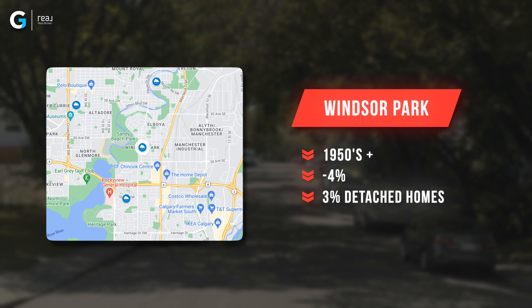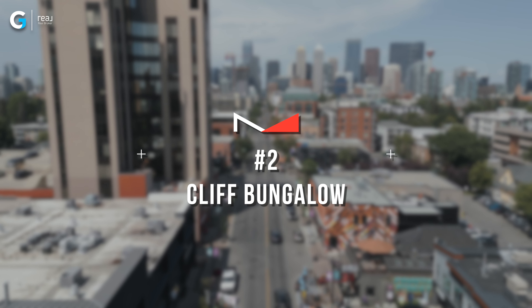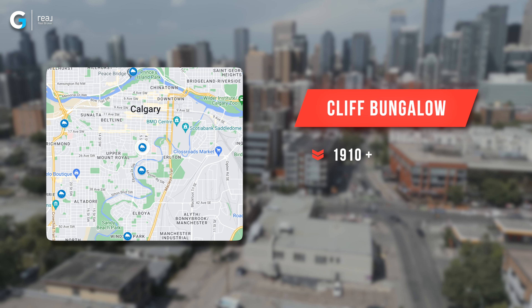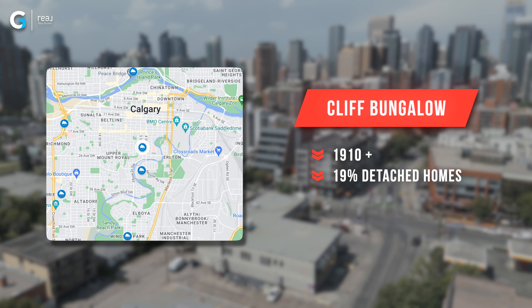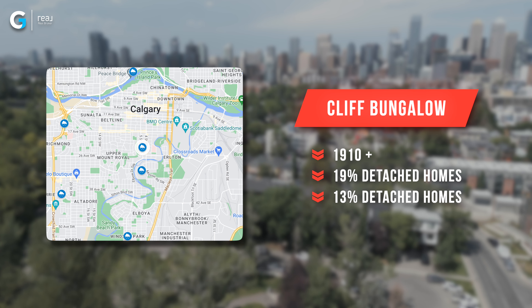In third spot, we've got a community called Windsor Park — another great community — but it had homes built between the 1950s and new, and it saw a 4% drop in its benchmark prices from Q2 this year to Q2 last year. Only 3% of the homes there in the last six months were detached properties, so there's a ton of properties with condo fees.